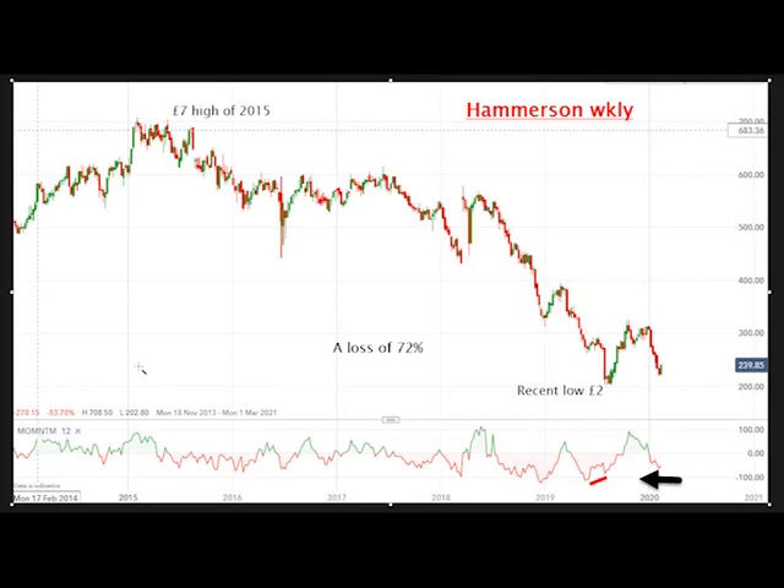Hello, it's John Burford with Chart of the Week for Monday the 17th of February, and today I'm covering Hammerson, a major UK shopping centre owner. It's in the dreaded retail sector of the market, and we all know it's no secret that it's had pretty much a hammering in recent years, and the share price has followed that sentiment.